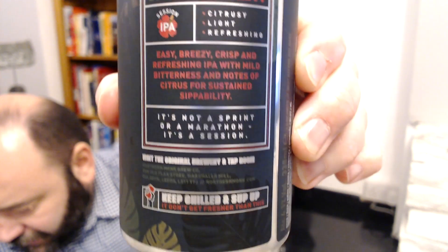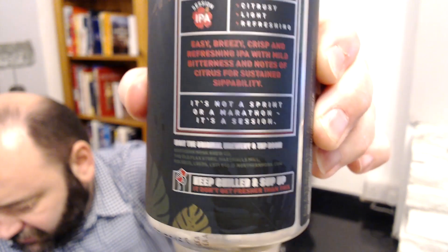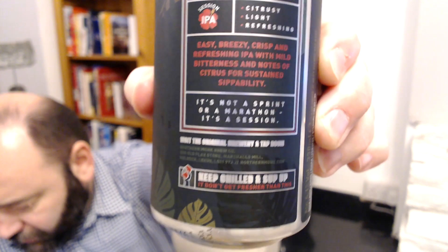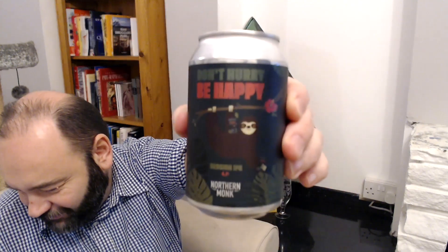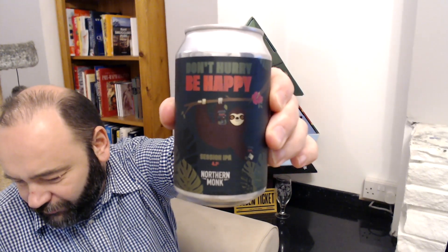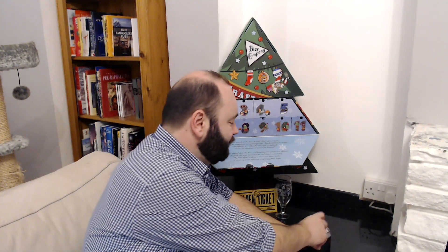Session IPA — please stop doing this session IPA nonsense, it's absolutely rubbish. 'Citrusy, light and refreshing, easy breezy crisp refreshing IPA with mild bitterness and notes of citrus for sustained zippability.' Wow, there's a lot of sibilance in that sentence. 'It's not a sprint or a marathon, it's a session.' You can visit the tap room and all that. I do like that label — 'Don't Hurry Be Happy' — it's quite cool. This wasn't a session IPA; if it was just referred to as a pale ale I would be mighty happy.